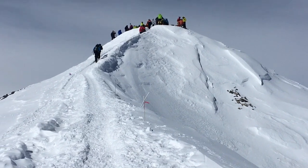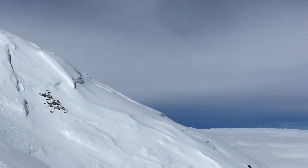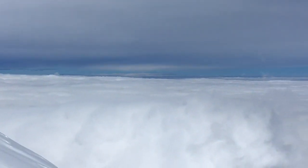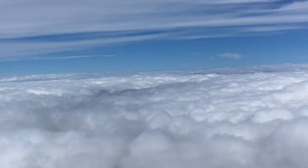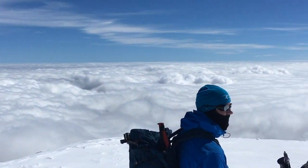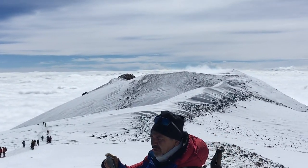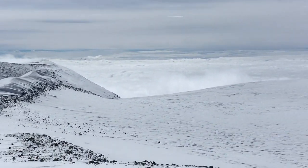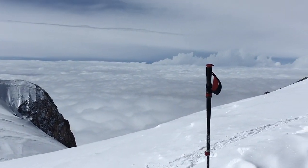An hour later — there we go, there it is. Look at it, look how beautiful it is around. The highest mountain in Europe, 5,642 meters. Look at it — and that's the eastern point as well. Just glorious.